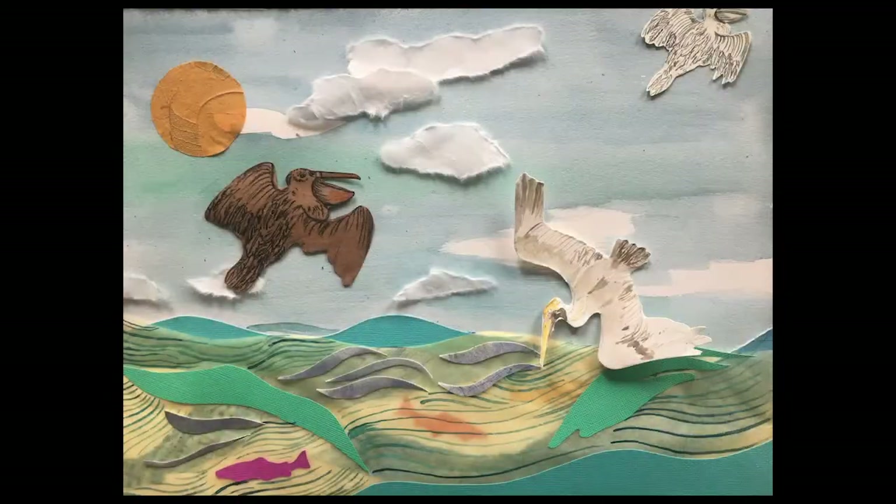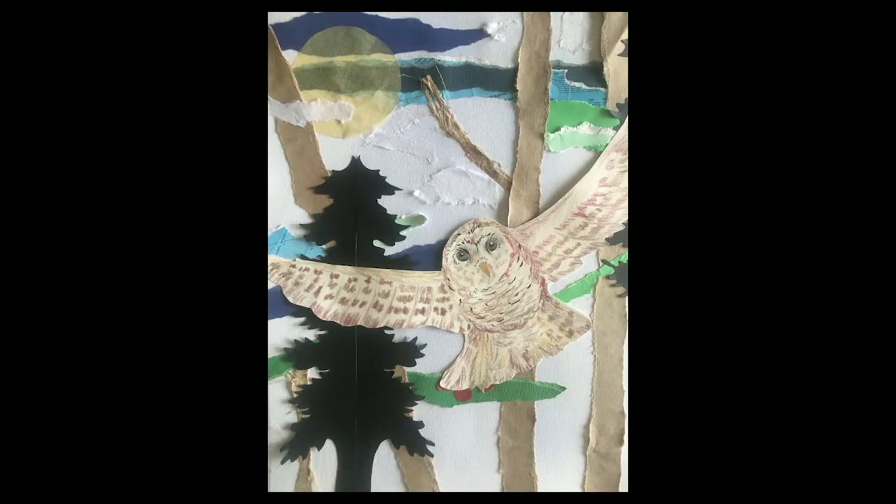I'm going to share two different examples with you — one very quickly, and then the second piece I will go over in more detail. The first piece is a mixed media collage of pelicans flying over the Pacific Ocean. The sky is clear with just a few clouds, and the ocean is clean with an abundance of fish for the pelicans. This next piece of a Northern Spotted Owl living in an old growth forest is the piece I'd like to walk through step by step.